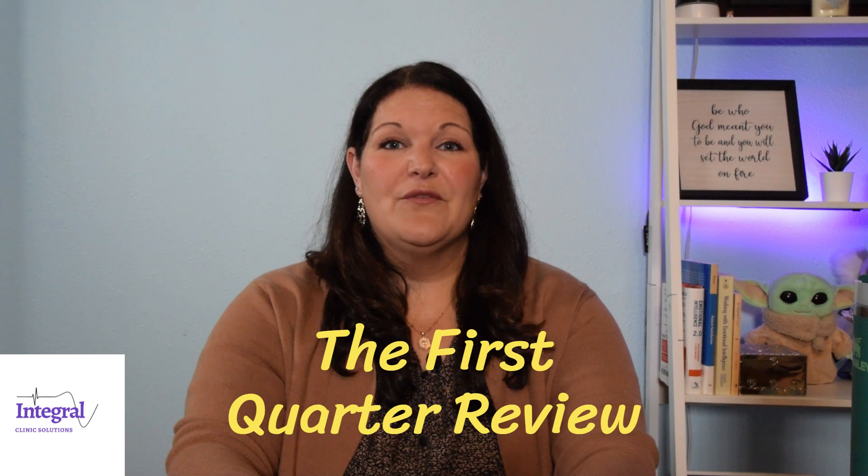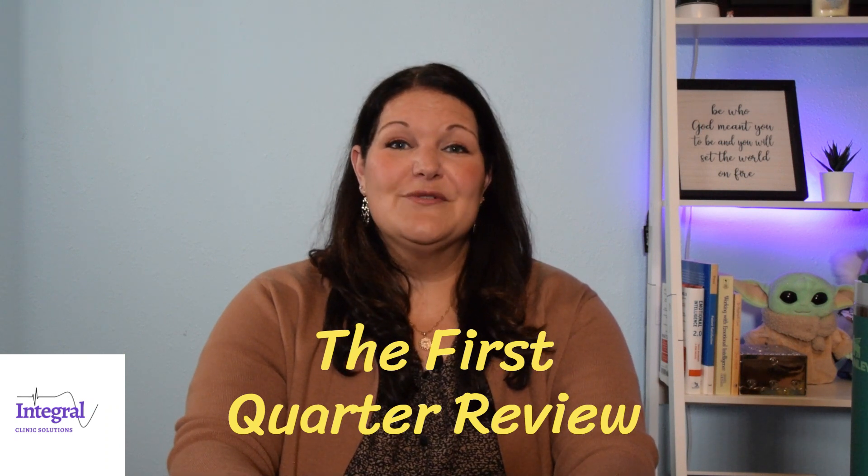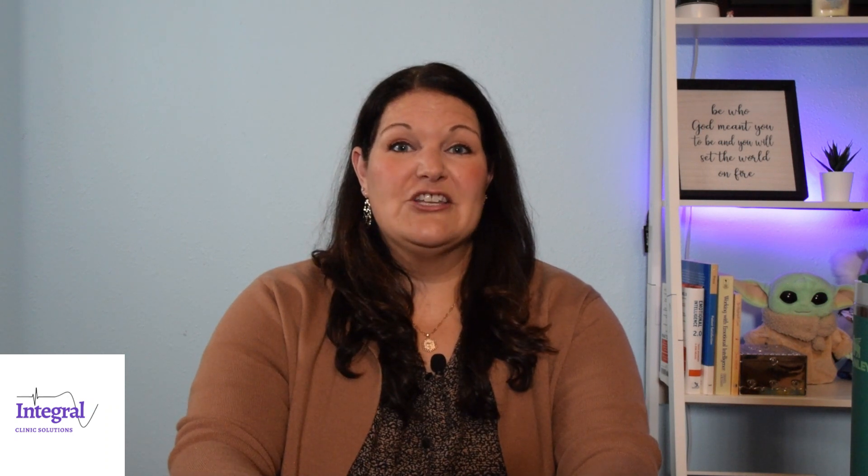Today, I want to talk about the first quarter review. If you're new to owning your own practice, managing a practice, or even managing a new practice, there are certain things at the beginning of the year that are important to be looking at and monitoring, because the first quarter of the year really sets the tone for the rest of the year.